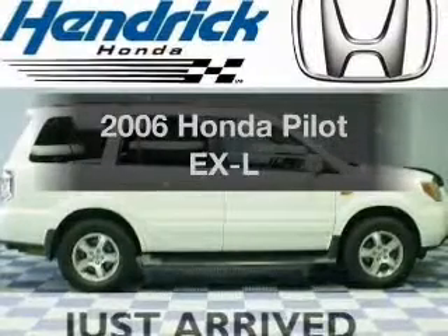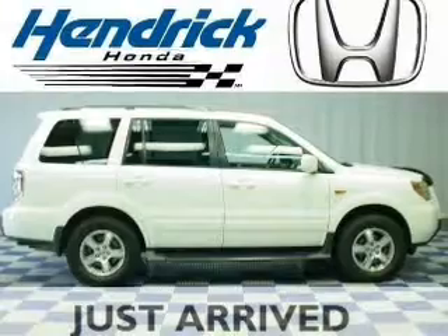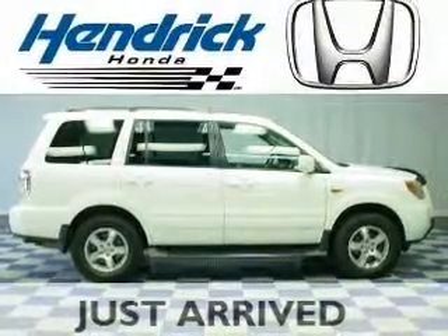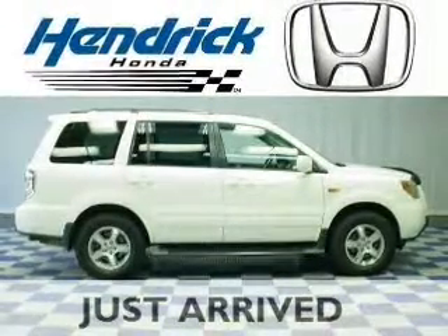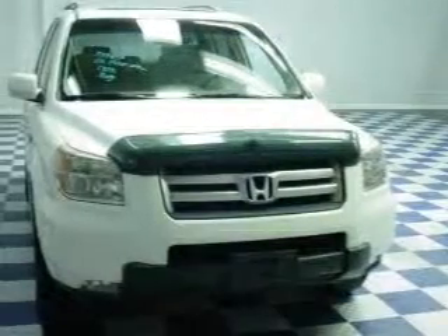Presenting the 2006 Honda Pilot — this is the set of wheels you've been looking for. The powertrain includes four-wheel drive with a solid six-cylinder engine driven by a five-speed automatic transmission. Premium wheels lend a distinctive appearance.